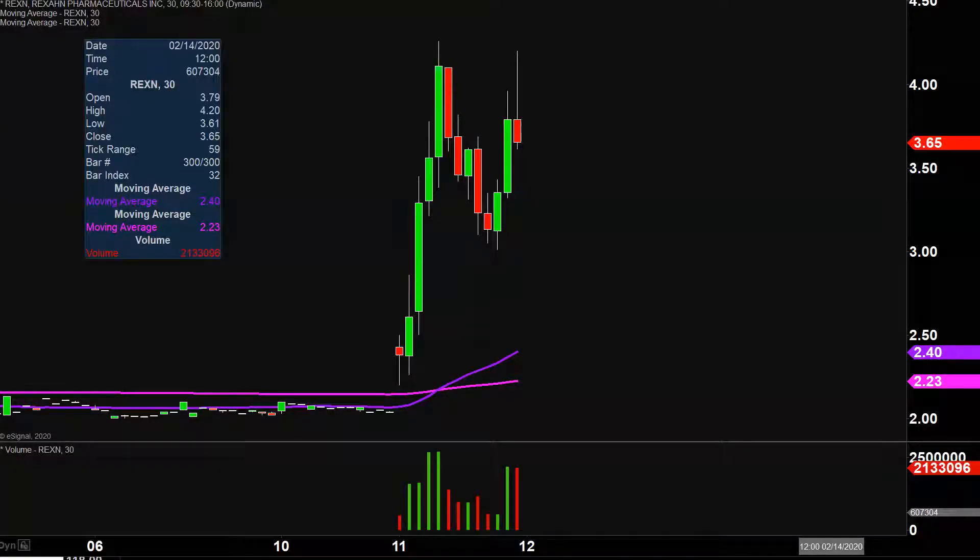Very nice movement today on this one, not only from the price action point of view, but you look down here at the volume — well above average volume on the day. So a lot of eyeballs on this one going forward. Let's map out some levels of support and then we can talk levels of resistance.